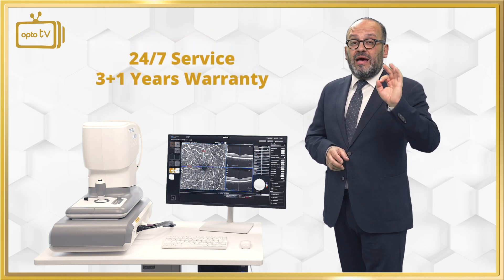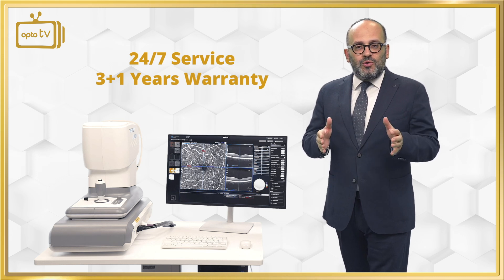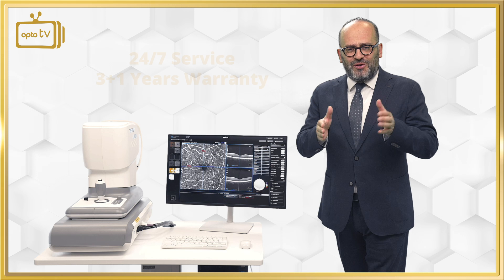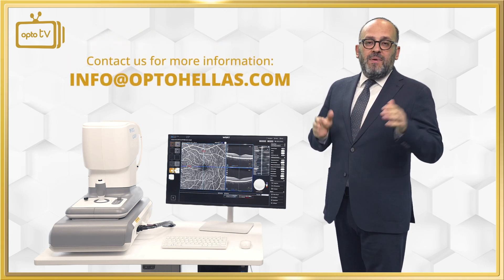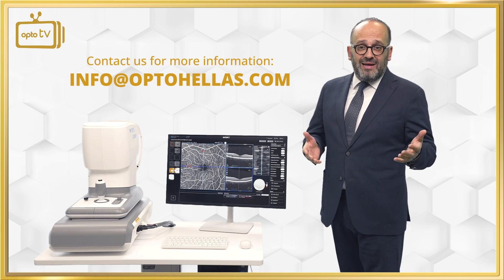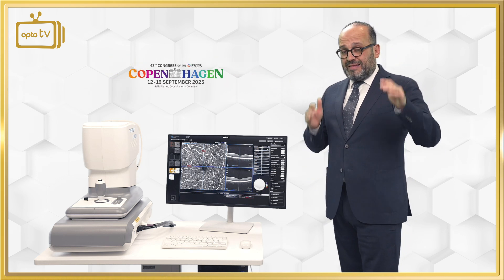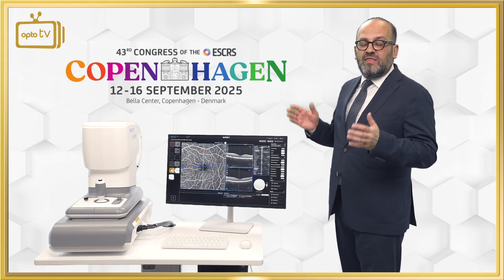The C1000 comes with a 3 plus 1 year warranty and with OptoHellas as your guide through the new era of OCTs. Join the OptoHellas sales network, be part of our distributor network, call us for a trial. We are going to be at ESCRS Copenhagen and we will give you a live experience of the new C1000.